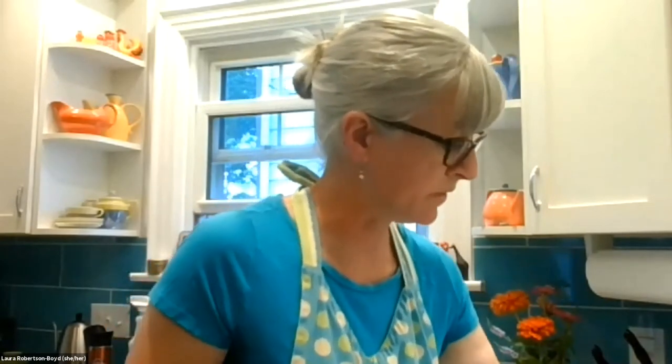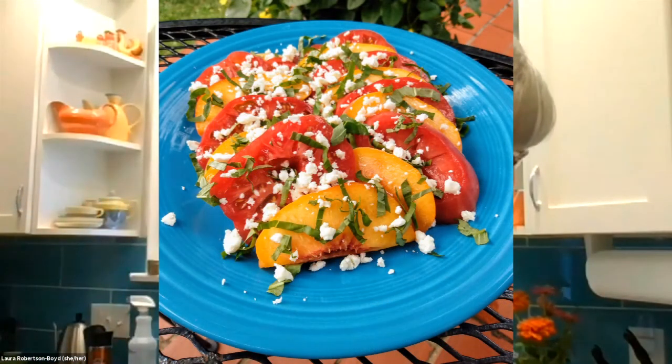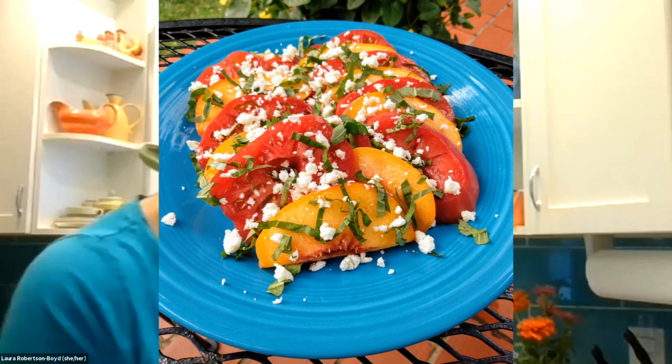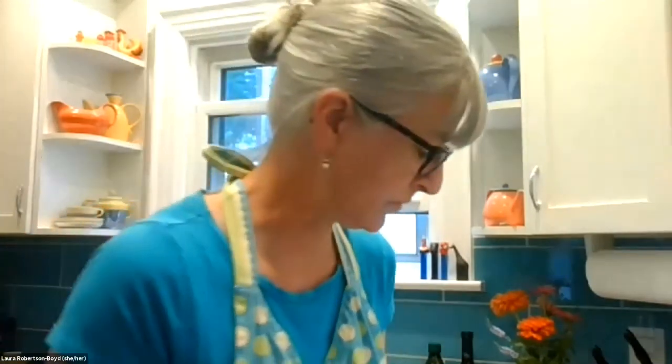Here's another mise en place chef's trick: underneath your cutting board, put a wet paper towel or a ribbed shelf liner mat so that your cutting board doesn't slide around on your counter while you're cutting and chopping — something to give friction is helpful. I've got my tomato slices laid out and I'm going to intersperse the peach slices in between the tomatoes so that it makes a nice visual presentation. It looks fancy and tastes delicious!